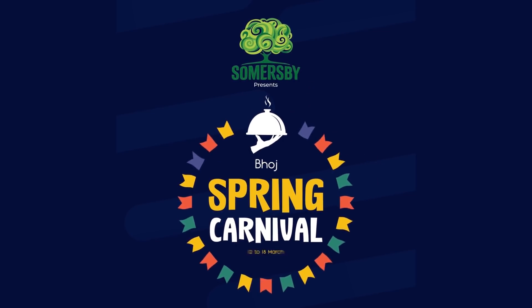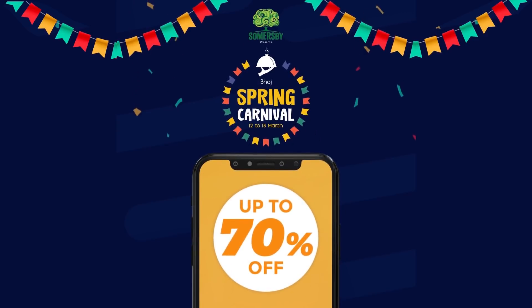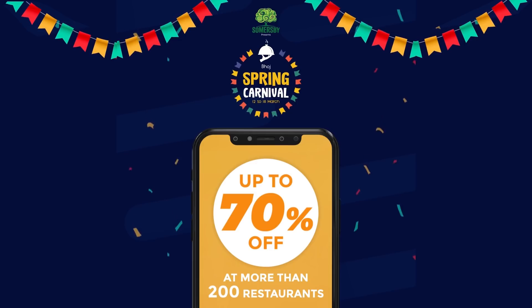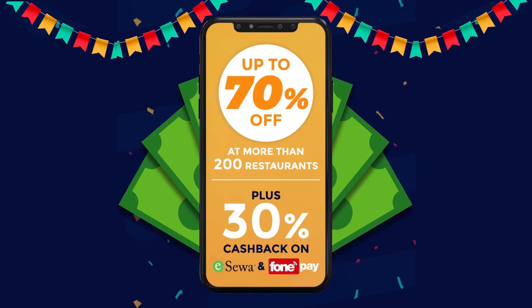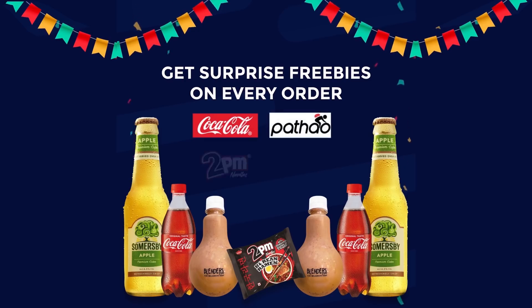We want to share some exciting information. Daraz presents a Spring Carnival with gold deals including food orders up to 70% discount. You can also get 3% cashback on purchases and a surprise gift with every order.